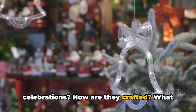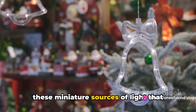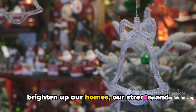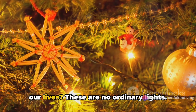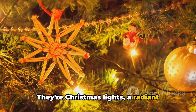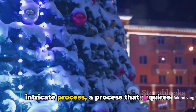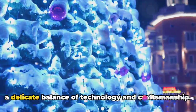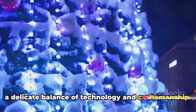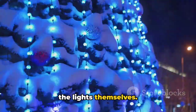How are they crafted? What kind of craftsmanship goes into making these miniature sources of light that brighten up our homes, our streets and our lives? These are no ordinary lights. They're Christmas lights, a radiant symbol of the festive season. They're the product of a complex and intricate process, a process that requires a delicate balance of technology and craftsmanship. It's a process that's as fascinating as the lights themselves.